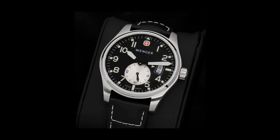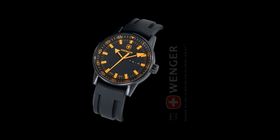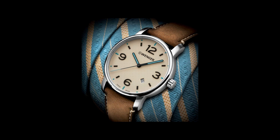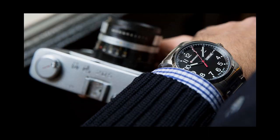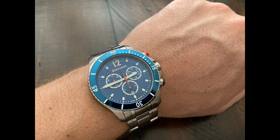Wenger is truly an underrated brand — I really cannot emphasize this enough. They produce watches ranging from $100 all the way to $2,000 for their high-end pieces. Most of the watches I'll review from this company will be in the sub-$500 range. For the price point, you absolutely get substantial value, and this watch is no exception.